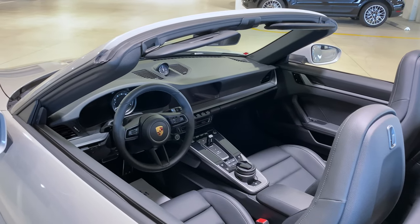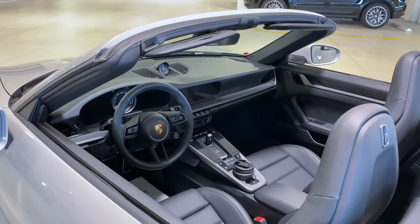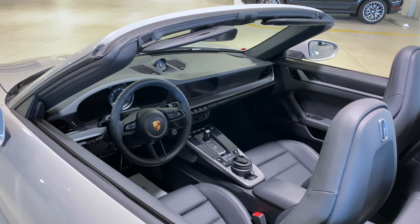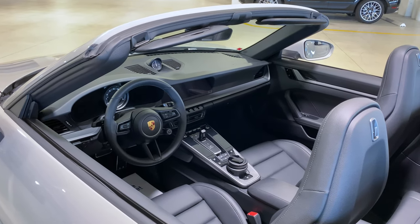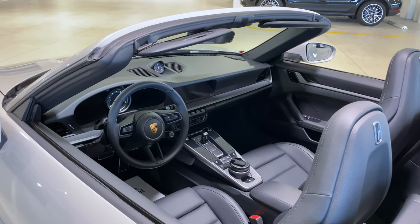All 992s come standard with an eight-speed PDK transmission. The previous 911, the 991 generation, used the seven-speed PDK, but now the latest one is an eight-speed. You can see the gear selector in the center. Manual transmission is still available as an option — the standard is now PDK.